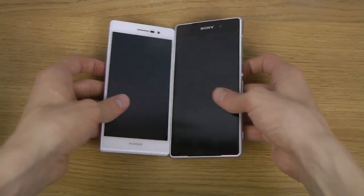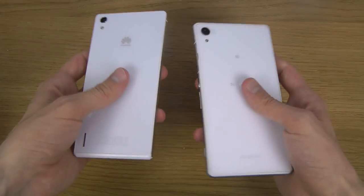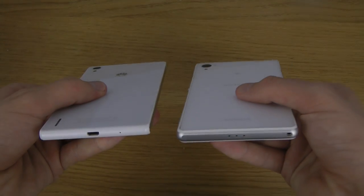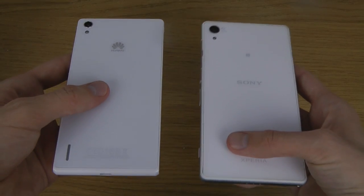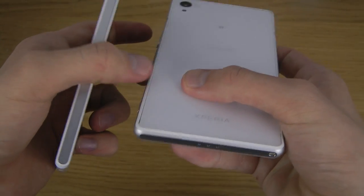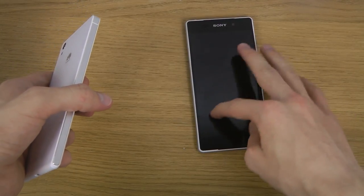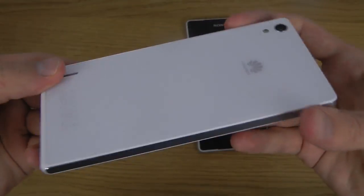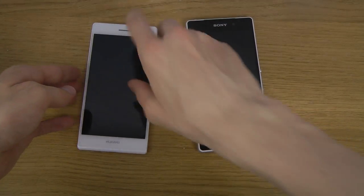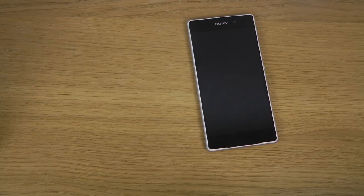First of all, both here are in a cool glass material, on both sides actually, also on the back side as you can see. The cool thing with the Sony Xperia Z2 is that it has this little thing on the sides which makes it so it doesn't move around that much when you are on a table surface. But this one's a little bit more like the iPhone 4 and the 4S, so when you put it down it kind of moves around, which could get a little bit annoying.